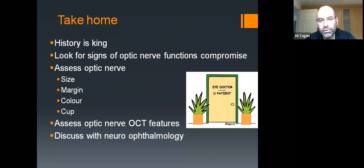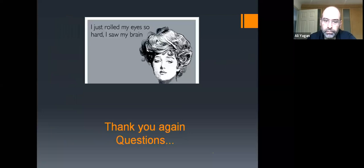The take-home message: history is really important in neuro-ophthalmology. You need to drill all the details from the patient — they won't volunteer information. Ask about all relevant details: the type of headaches, how vision was lost, whether it was acute or sub-acute, painful or painless. When looking at the optic nerve, assess size, margins, color, central cup, and OCT features — and when in doubt, phone a friend. Thank you. Happy to answer questions from the chat.